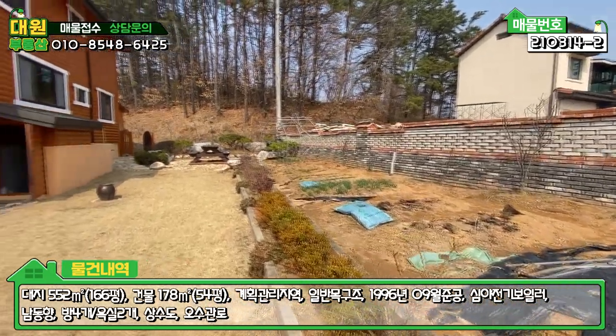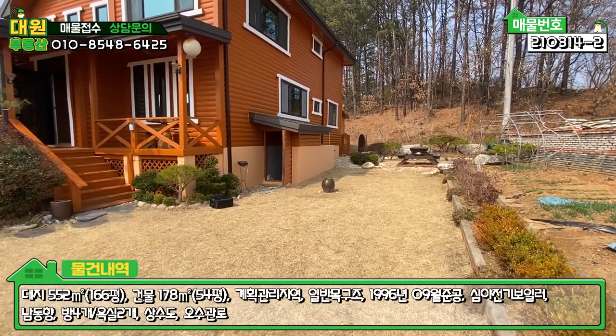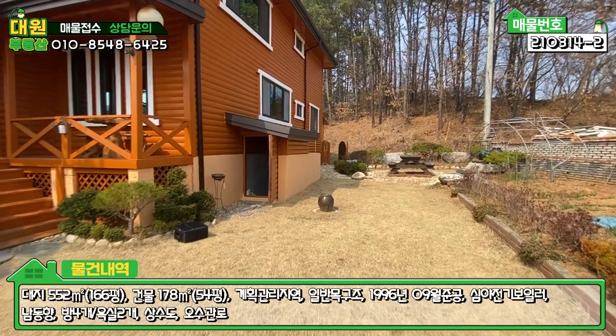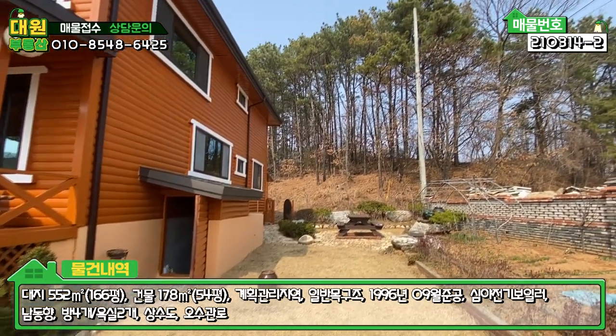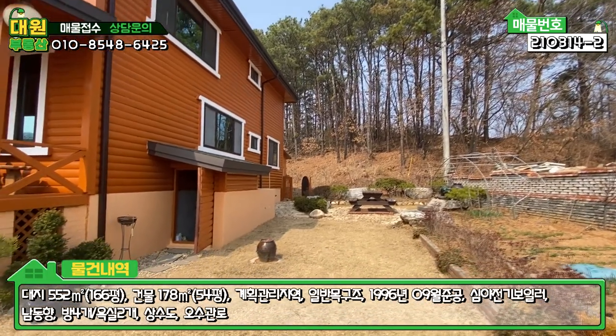굉장히 넓게 사용하고 계시고요. 제가 봐도 한 200평은 넘어 보여요. 굉장히 좋고, 주택 뒷부분에는 소나무 산이 받쳐주고 있고 주변 환경도 굉장히 좋습니다.